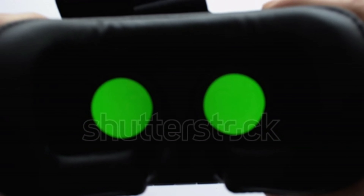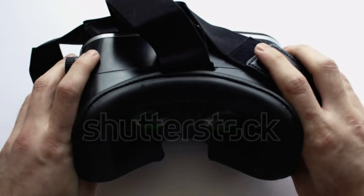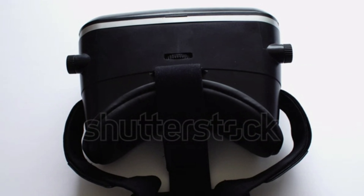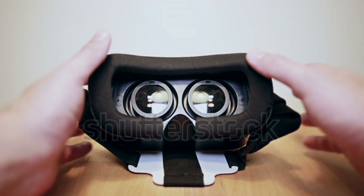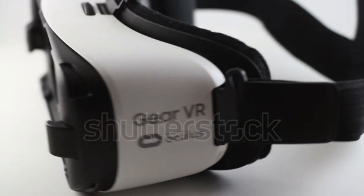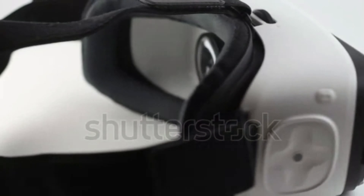Hello everyone, welcome back to our channel. Today we are diving deep into the world of augmented and virtual reality with a review of the highly anticipated Apple Vision Pro headset. Let's see if this pricey device lives up to the hype or not. The Apple Vision Pro headset is a marvel of AR and VR technology, boasting an intuitive interface and groundbreaking control system.